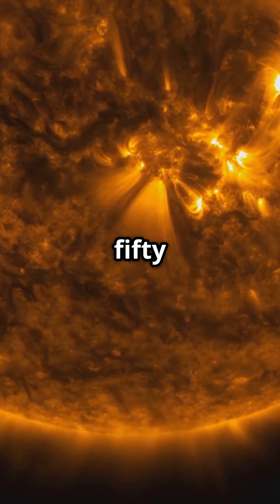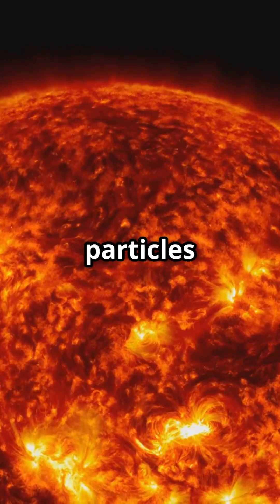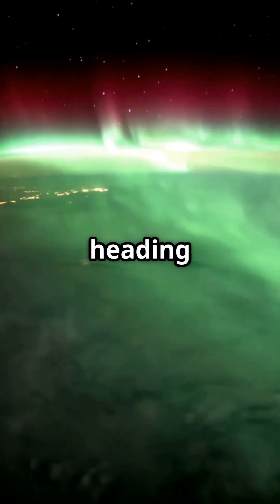It all begins 150 million kilometers away, on the Sun. When the Sun releases massive solar winds, streams of charged particles race through space, heading toward Earth.